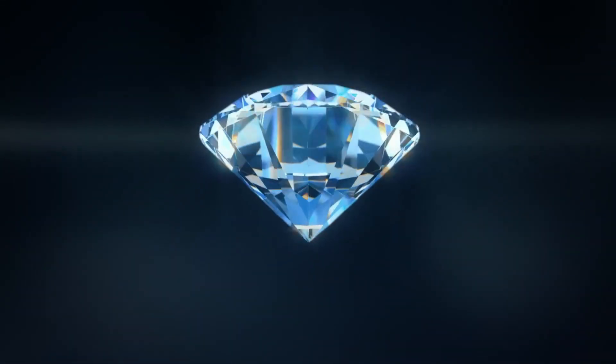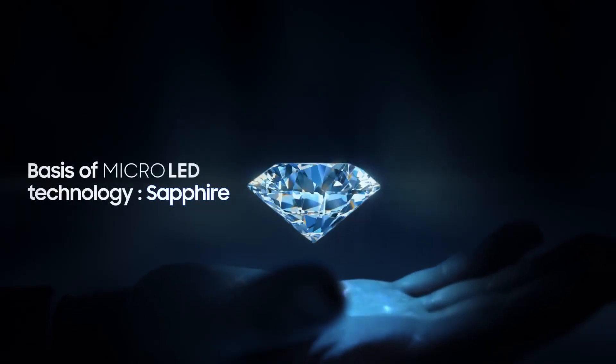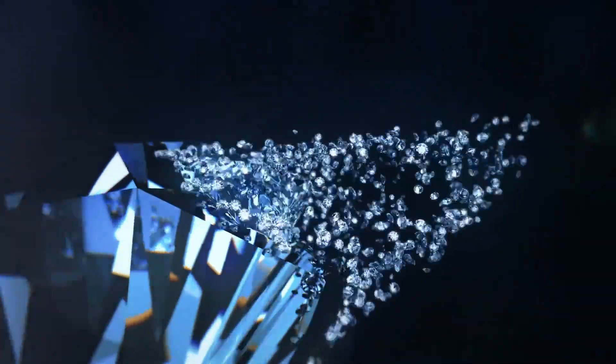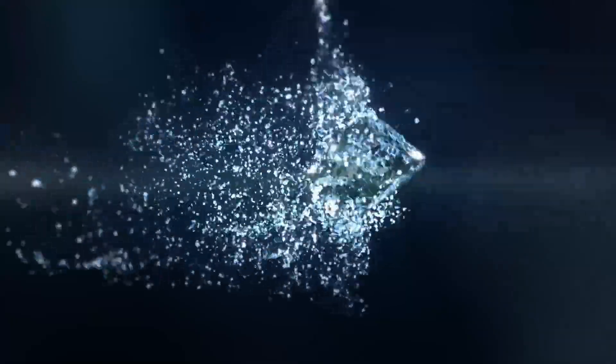Once a mysterious gem, the sapphire is now, surprisingly, the basis of micro LED technology. Symbolizing eternity, the sapphire and its light shine on forever like this. So, what happens when you fill the screen with this small but strong light? Follow me for the latest advanced display technology.